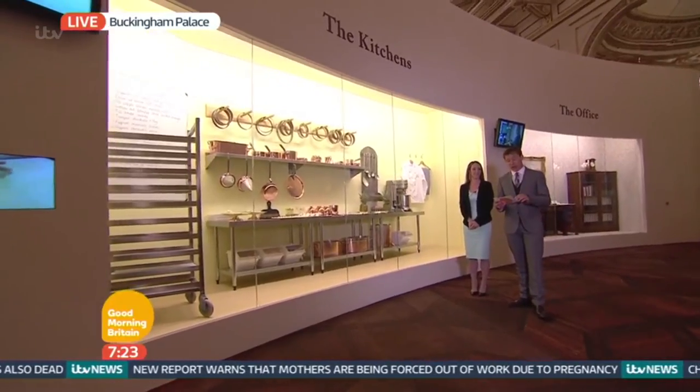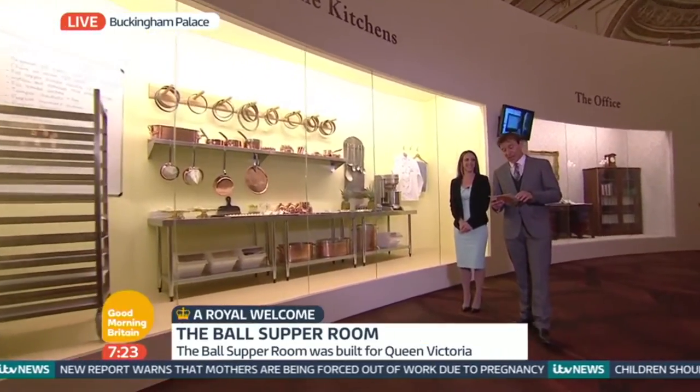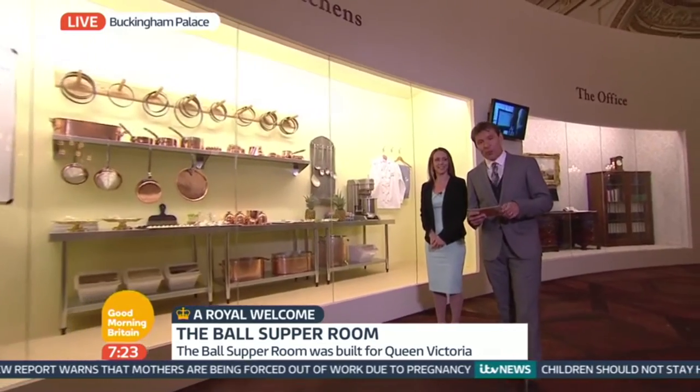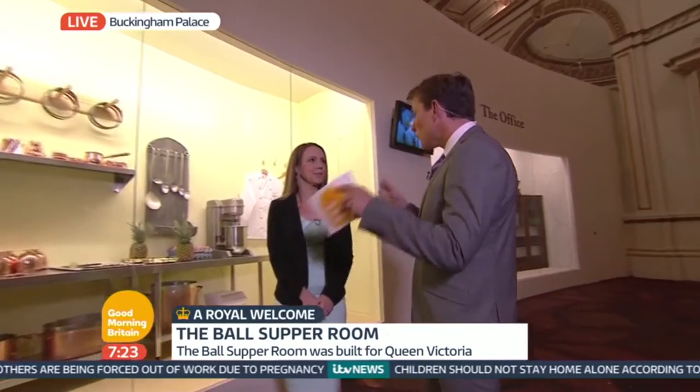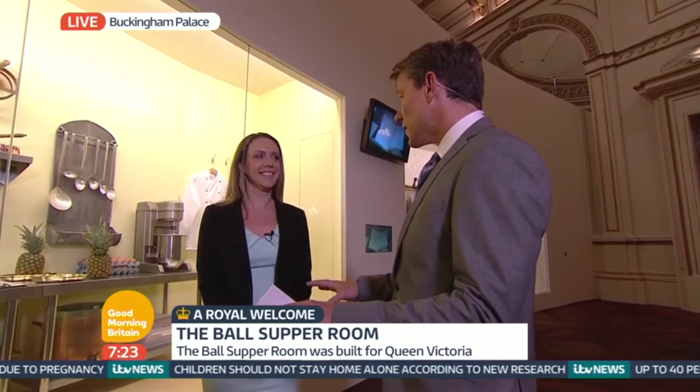We're getting a first look at the summer opening of the staterooms before the doors open to the public. The curator of the exhibition, Anna Reynolds, is with me now. Anna, you are the mind behind the exhibition that everyone's going to see when they come and visit Buckingham Palace this summer. This is one of your favourite parts, isn't it?